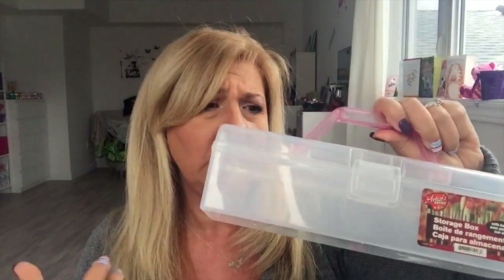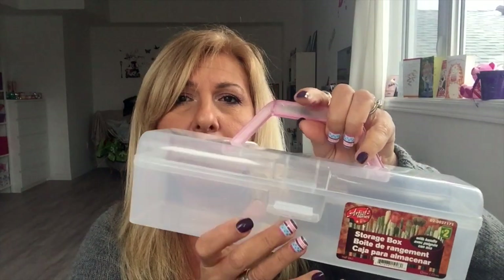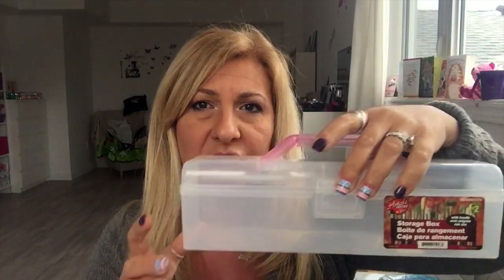I also found this little container — I'm not sure if it's a bucket but it opens like that. I was thinking of putting my little bottles of glitter in here, arranging them and shoving them in my drawer. That was two dollars.